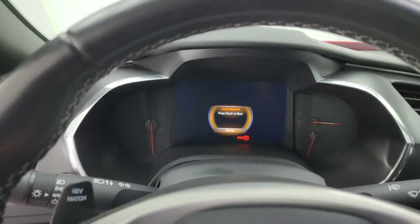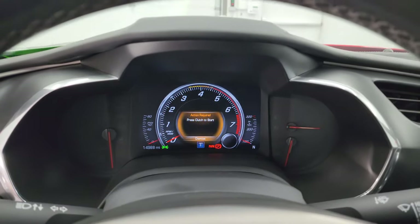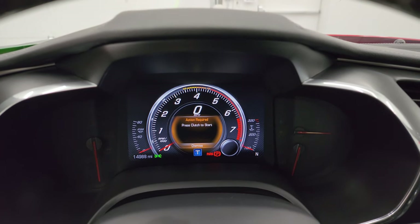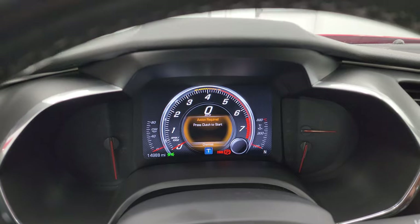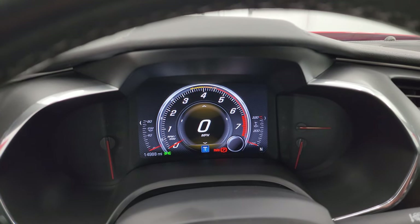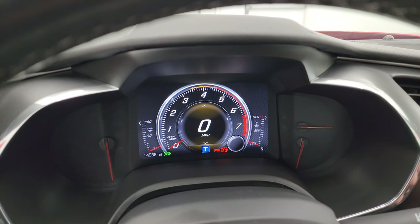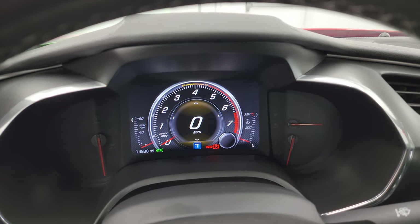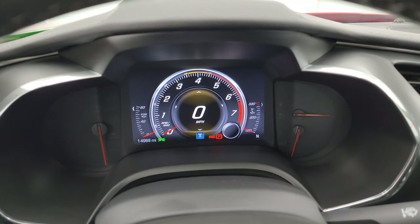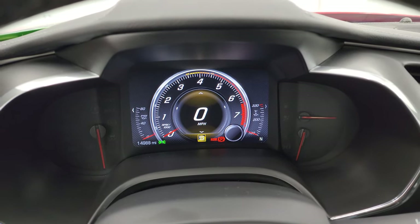We'll hop inside, check out the miles, the radio, and then we'll start it up. You can see that this one has 14,988 miles on it. The instrument cluster is very nice and clean. You get the digital speedometer on there and you get all your different modes — track mode, sport mode, tour, eco, and weather.